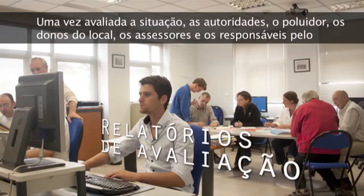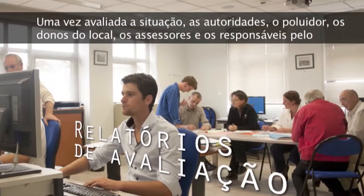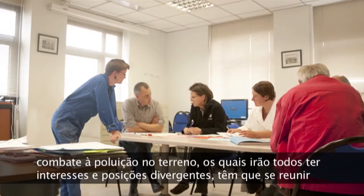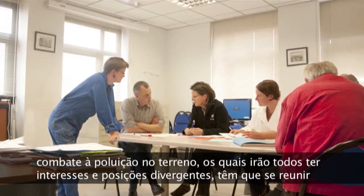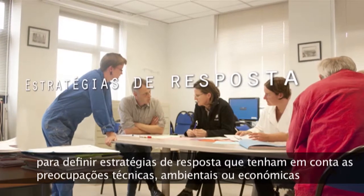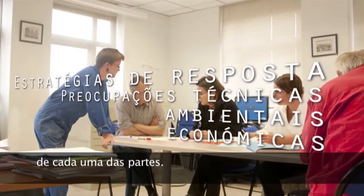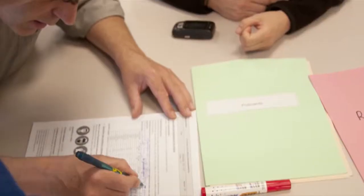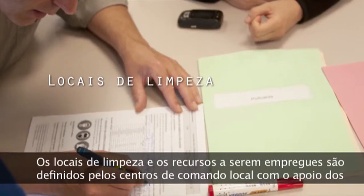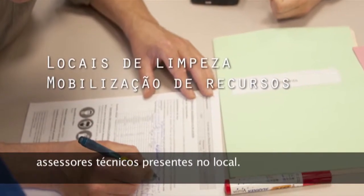Once the situation has been assessed, the authorities, polluter, site owners, advisers and field responders, who will all have diverging interests and stances, must meet in order to define response strategies which comply with each party's technical, environmental or economic concerns. The clean-up sites and resources to be deployed are defined by the Worksite Command Centres, with support from technical advisers present on site.